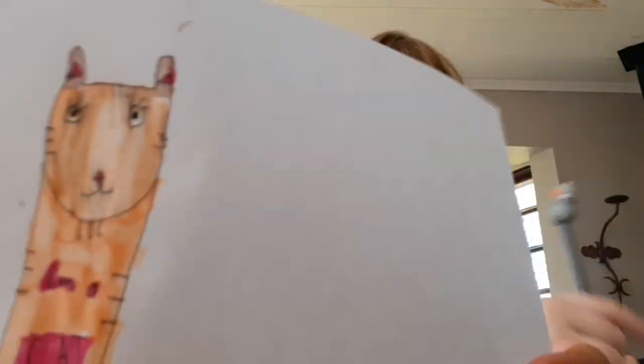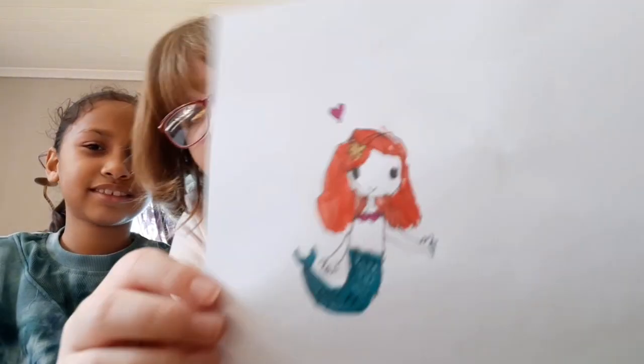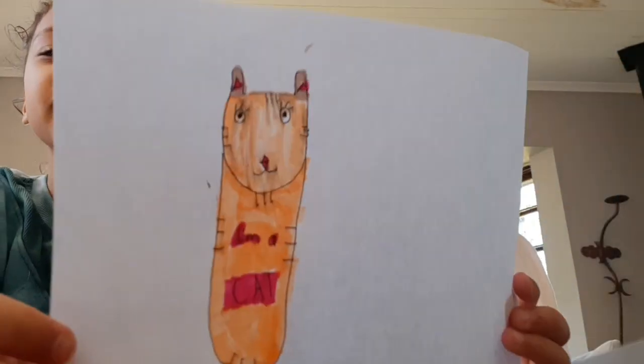Oh no guys, the timer just finished and I didn't get to finish my eyes. Well that's okay, you're at least almost finished. Here's mine - comment hashtag mermaid. Okay, comment hashtag I'm a cat. Alright, moving on to the next round, which is round 2 out of 5.